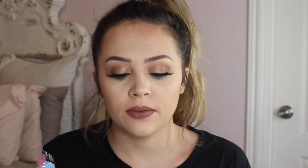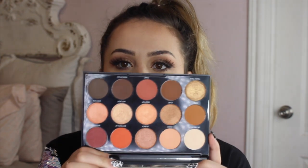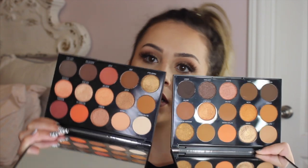Moving on to Morphe, I have the 15D Day Slayer palette, which has orangey and neutral tones with some pops of orange. I honestly don't know if I've ever actually used this on my eyes. I also have the 15H Happy Hour palette, which has more peachy orangey tones with a pinkish-orange shade and shimmers with a pinky tone. These palettes look really similar if you don't see them side by side, but when you have them together they are totally different — this one is more orange and this one is more pink.